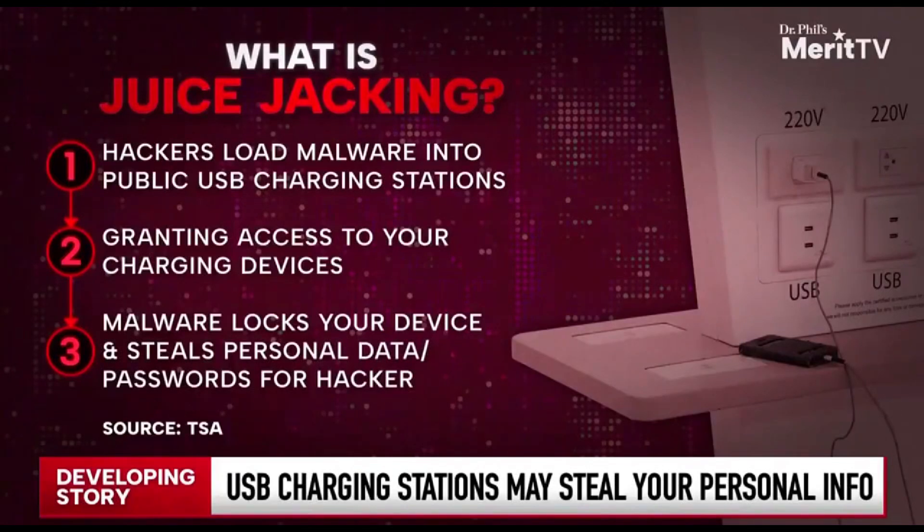Your device right through the USB port. And beware, because this is not limited to cell phones. It can happen to any device that's capable of being charged through a USB plug. The airlines are also issuing a warning right now for people traveling that when you hook into these USB ports in the airports, be very careful.